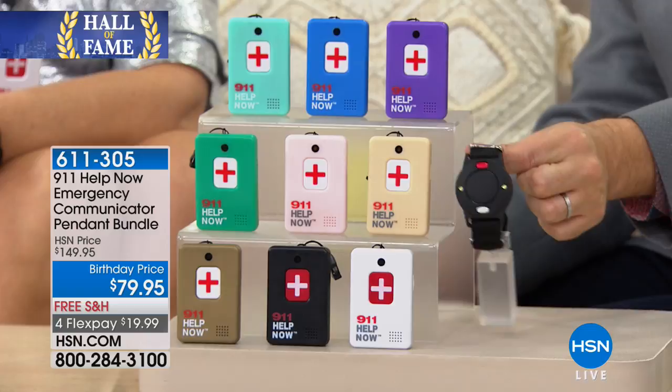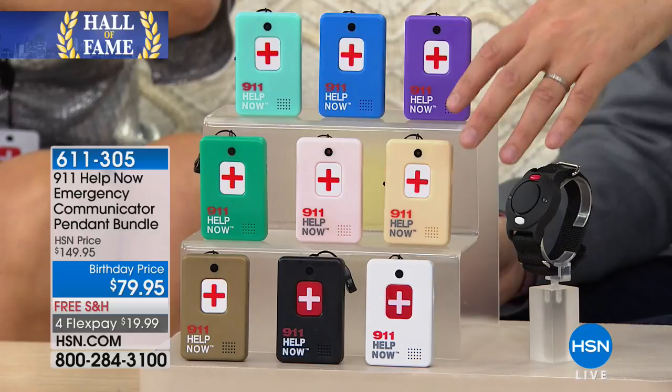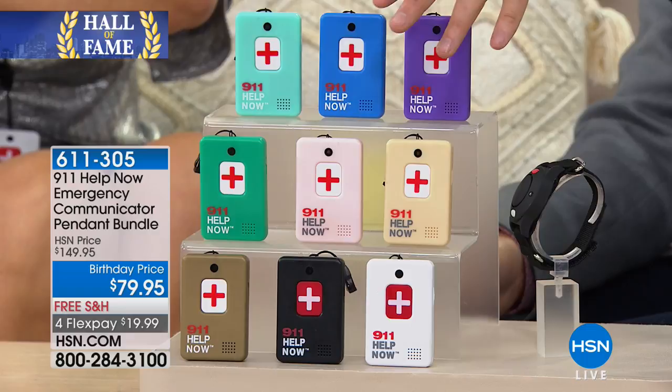If you order in the next 10 minutes, you get this — a $30 extra value included at no charge. It goes on your wrist — it's a wrist alert with an alert siren and an LED light. They sell this by itself for $30. If you order our Hall of Fame offer tonight, you get your choice of color as a bonus. We'll be back with this product again — there's no doubt — but you won't get that bonus. It's a great day to buy or to get an extra one for somebody else in your family. I call it bad guy repellent — if you've fallen or want to draw attention to a situation, this is going to be perfect.